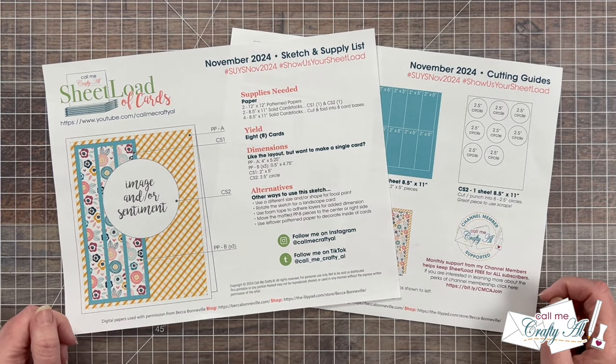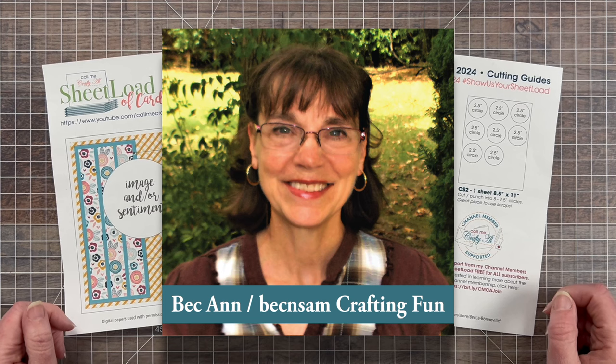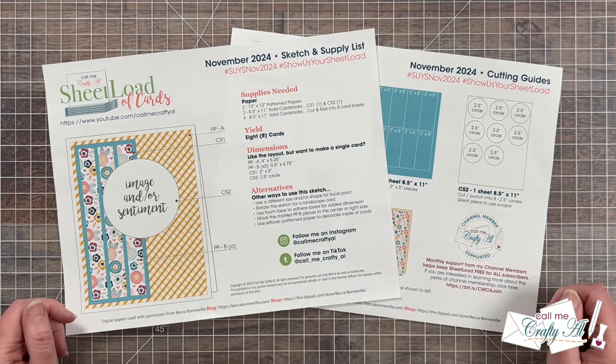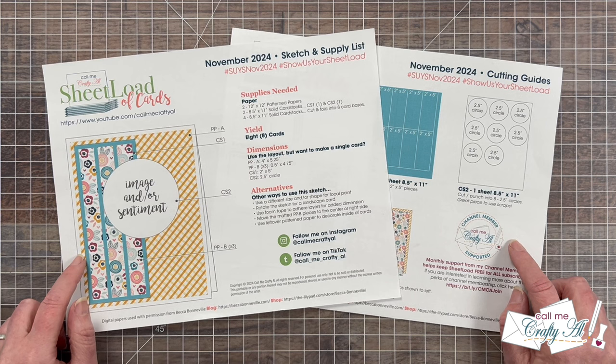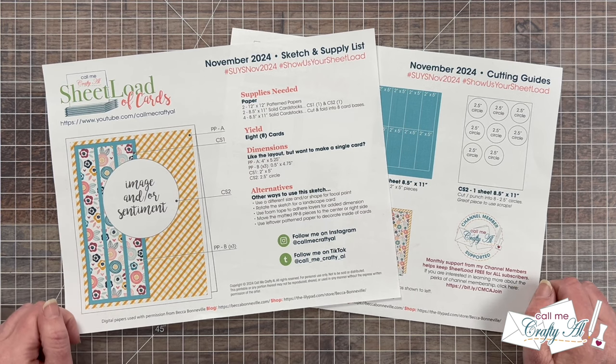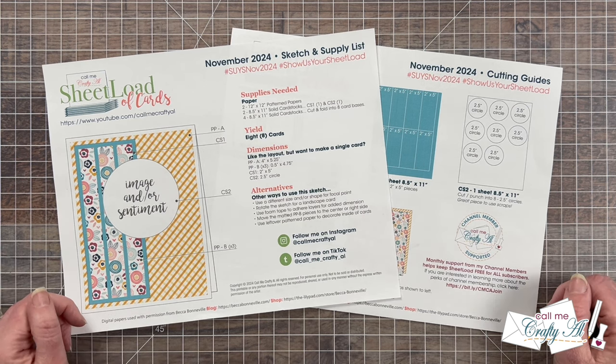Not only will I be sharing a look at the creative team members' cards today, but I will also be showcasing our November guest artist Beck Ann of Beck and Sam Crafting Fun. I introduced her during the debut video this month, so if you haven't yet downloaded the November 2024 Sheetload and found out about Beck Ann, make sure to check out that video, which is linked below, as well as a process video where I show you how I made my first set.